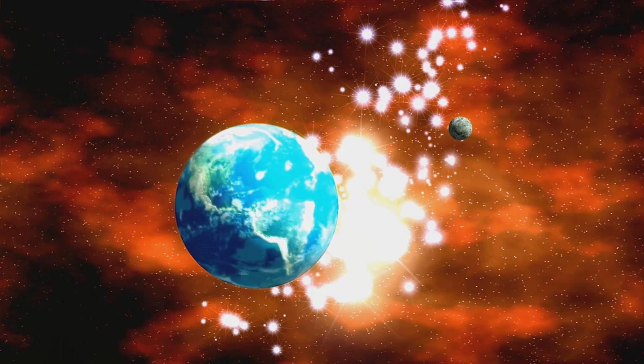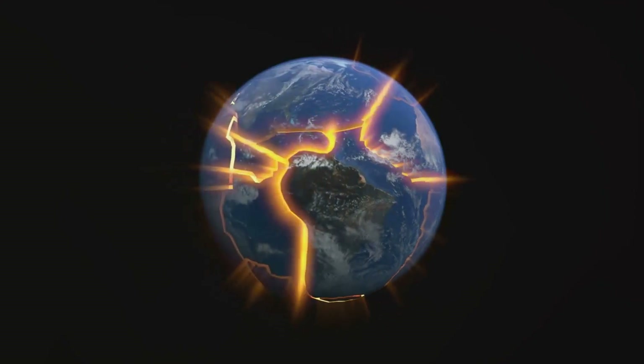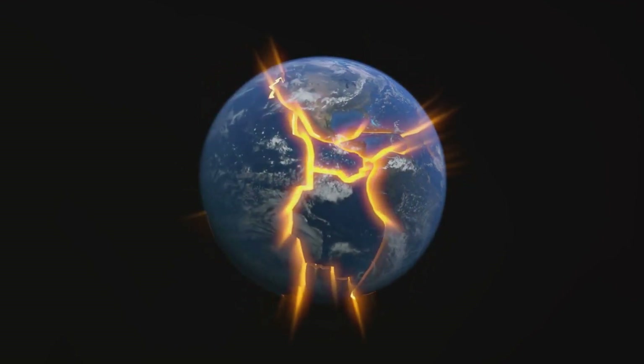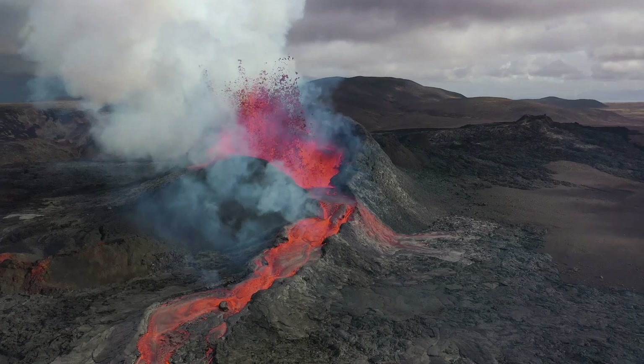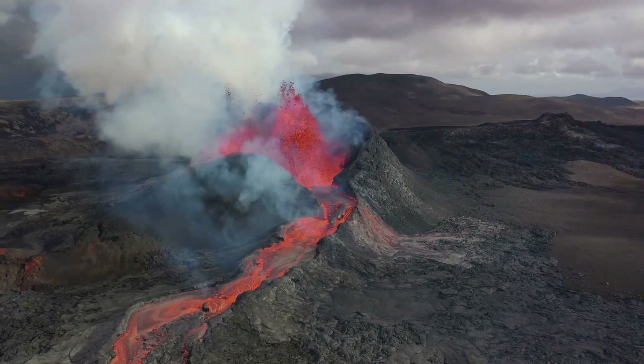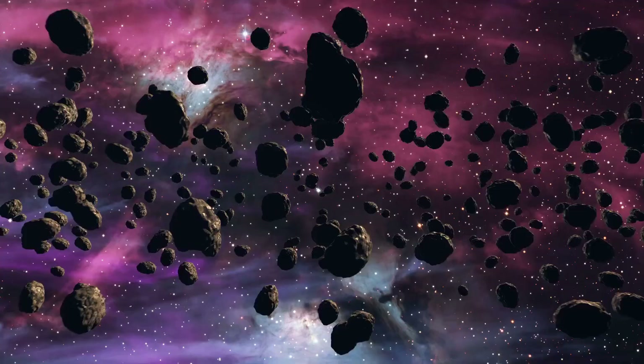Our own planet Earth was born from one of these gas clouds. Over billions of years, it cooled and solidified with these elements, including gold trapped inside. As the Earth's crust formed, volcanic activity brought some of this gold to the surface, where it's been discovered and treasured by civilizations across the ages.